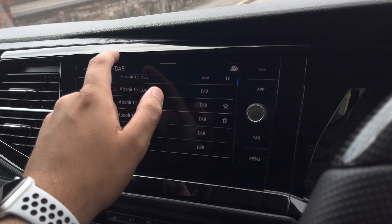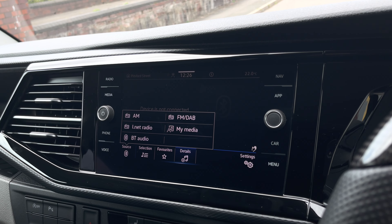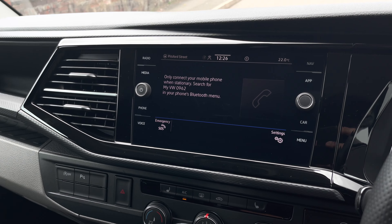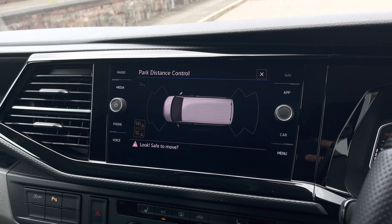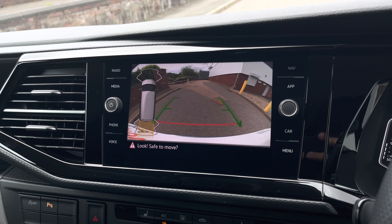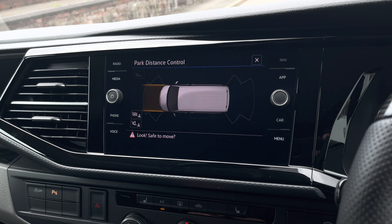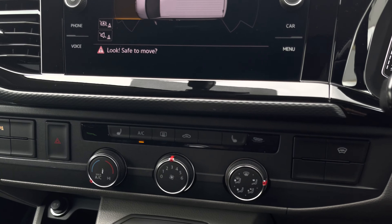If you prefer listening to the radio, this vehicle comes with a large selection as well as the option to connect a device through Bluetooth audio. Once the parking sensor button has been toggled or reverse gear has been selected, the park pilot display will show on the infotainment system along with the rear view camera feed. This is extremely useful as it provides a visual cue along with the audio pings that the coloured park pilot display shows.